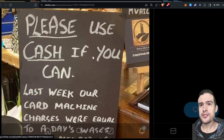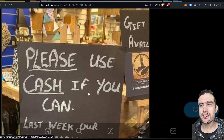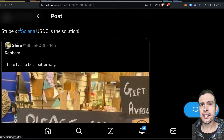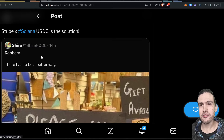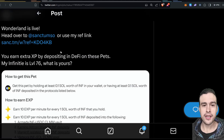I saw this post: 'Please use cash if you can — last week our card machine charges were equal to a day's wages for a member of our team.' That's insane — that's what banks are charging in fees. I said Stripe and Solana USDC is the solution. Someone else replied 'Bitcoin fixes this,' but honestly USDC on Solana is the superior option. It's crazy what kind of fees banks charge just to use their payment rails.